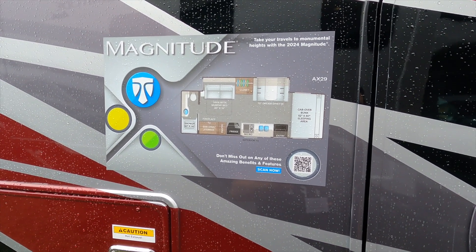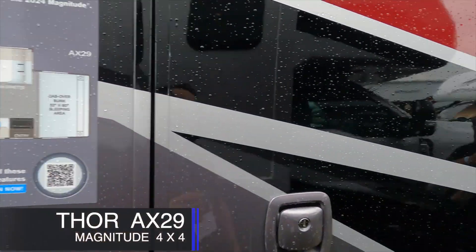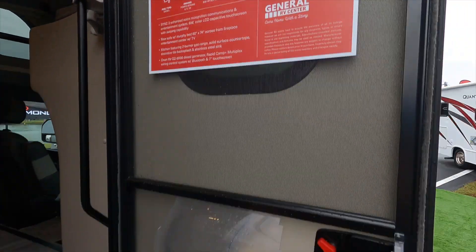A magnitude AX29 on a Ford F550 — off-road capable — and Thor is the manufacturer, so let's go check it out.